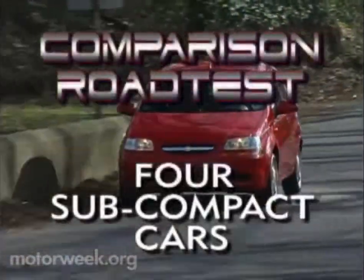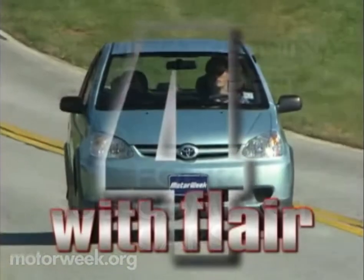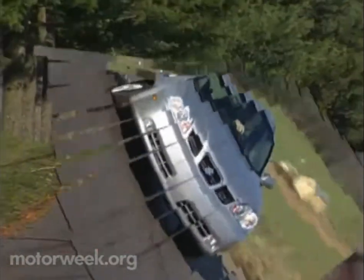So, which one is the best one for your wallet? Not an easy call, since all four of our front-wheel drive subcompact contenders are solid little performers on the road that won't inflate the budget.